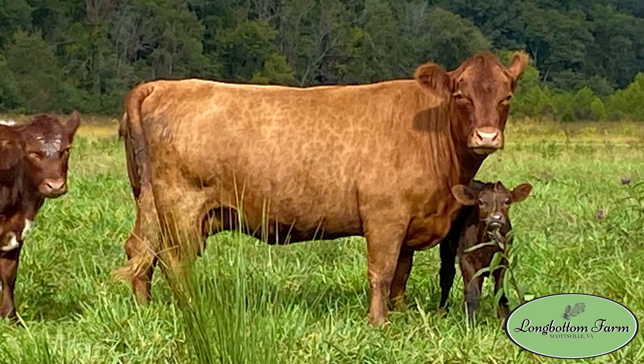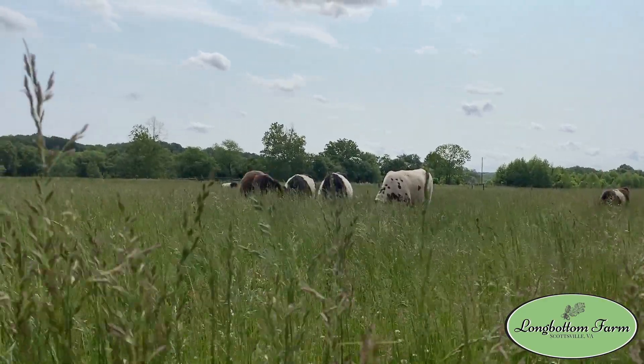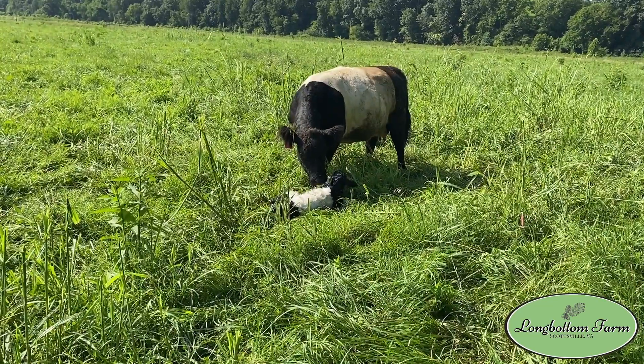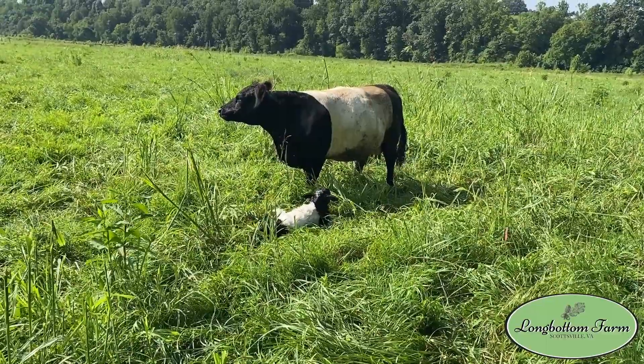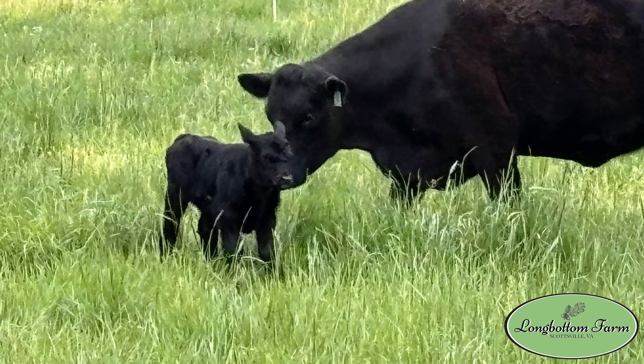We've had a couple instances where we bought open heifers and it turns out they weren't open. We have a rule that we generally keep everything here at least one year to finish out on our pastures. We've got some great pastures down on the river and it gives it our touch of grass-fed beef. The other reason is that if heifers or cows are bred, we'll get a calf out of it and won't take any pregnant cows to the processor. These two heifers we bought — we knew they were exposed but their body condition just really didn't look pregnant — and both ended up giving birth.